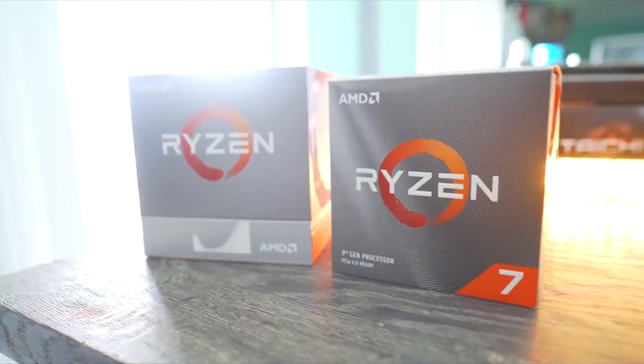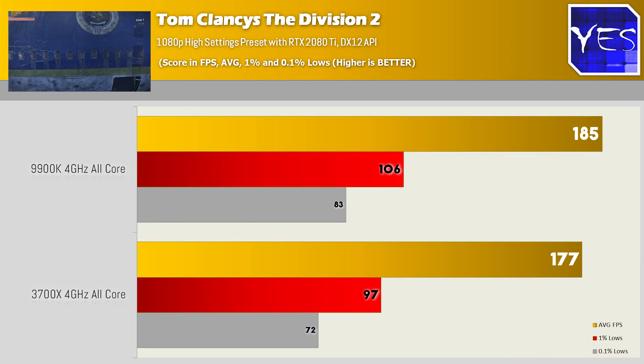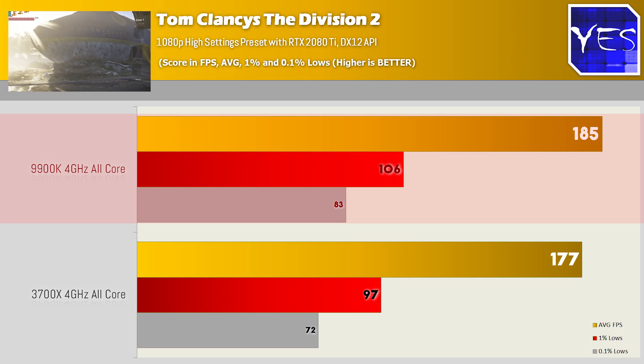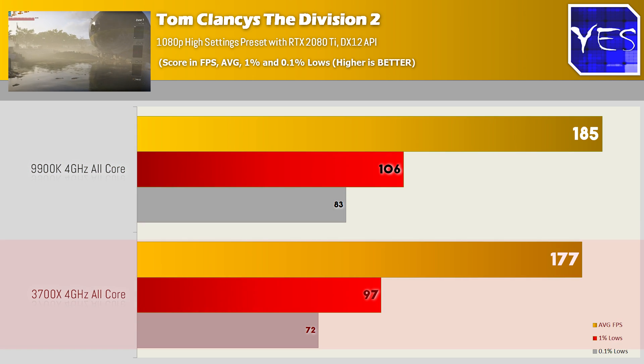Getting into the gaming benchmarks first, I thought it would be a one-way landslide in terms of Zen 2, since we saw in my initial review that AMD had an IPC advantage over Intel. So putting these CPUs both at four gigahertz, at least in the case of Tom Clancy's The Division 2, we saw that Intel even at four gigahertz was scoring slightly higher FPS than the 3700X. The 1% and 0.1% lows were looking perfectly normal.